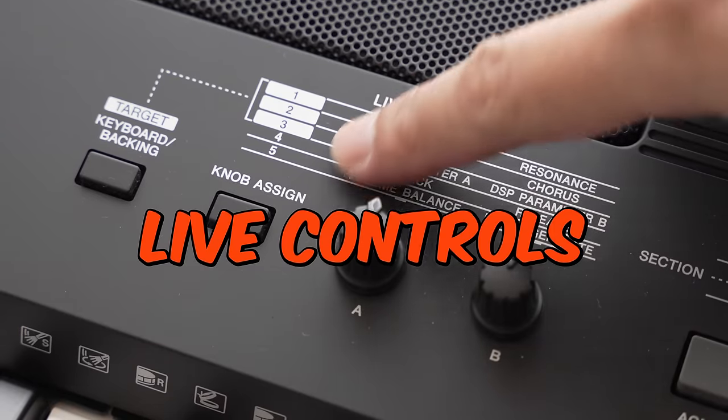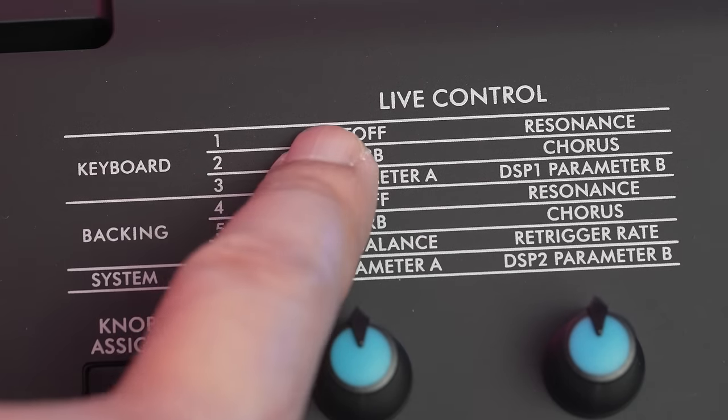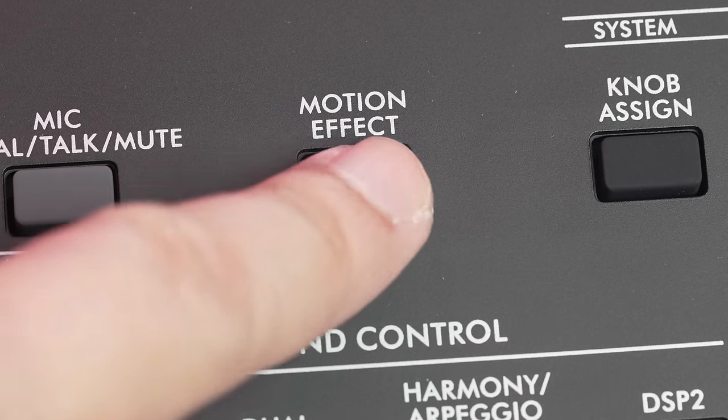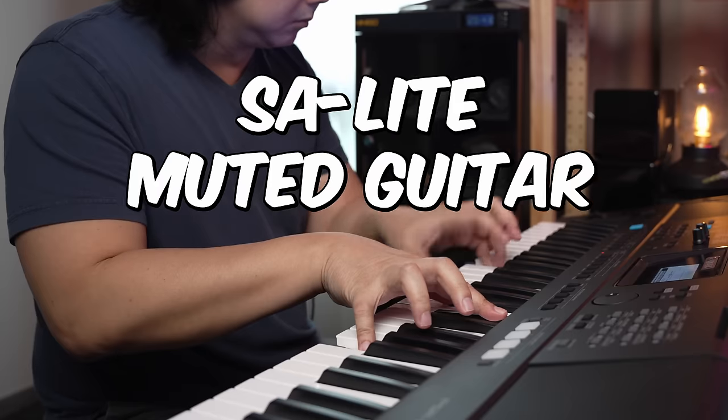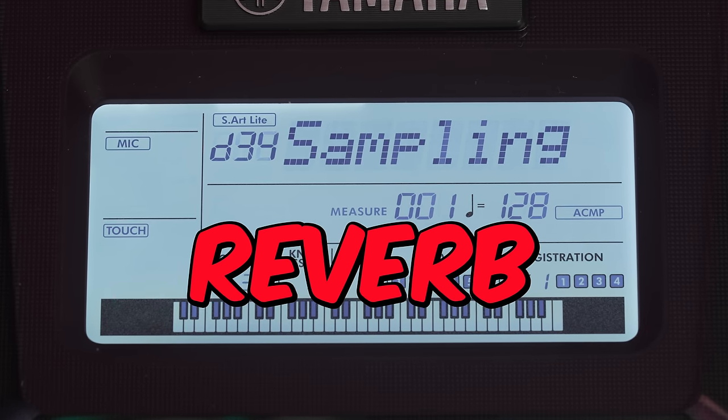Just like the E463, the E473 has two control knobs and a pitch bend wheel for manipulating sounds in a live performance. The two control knobs can now control 7 sets of configurable parameters versus just 5 sets on the E463. In addition, the E473 now adds two more live control buttons: articulation and motion effects. The articulation button triggers an additional instrument articulation for SA light voices, and on other voices applies modulation. The motion effects button triggers one of 57 patterns that apply multiple simultaneous live effects such as pitch, modulation and filters to create unique sounds — something not possible with just a pair of hands.